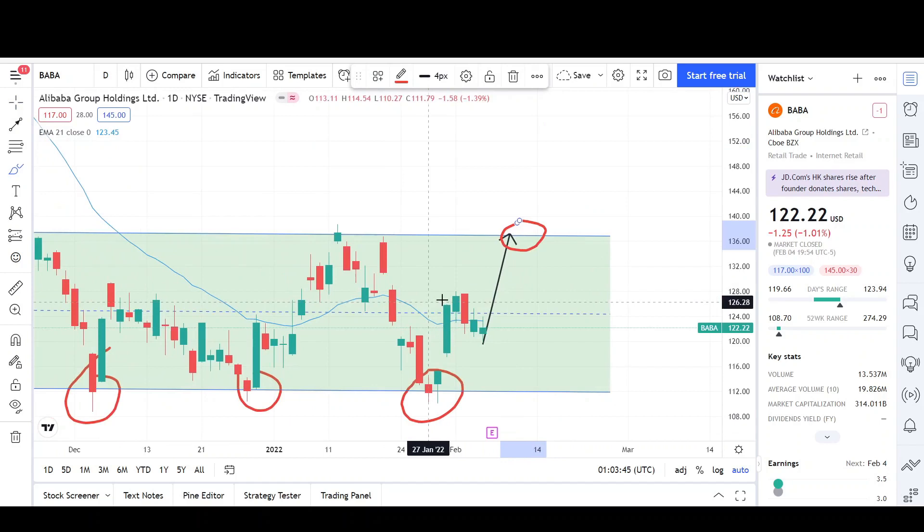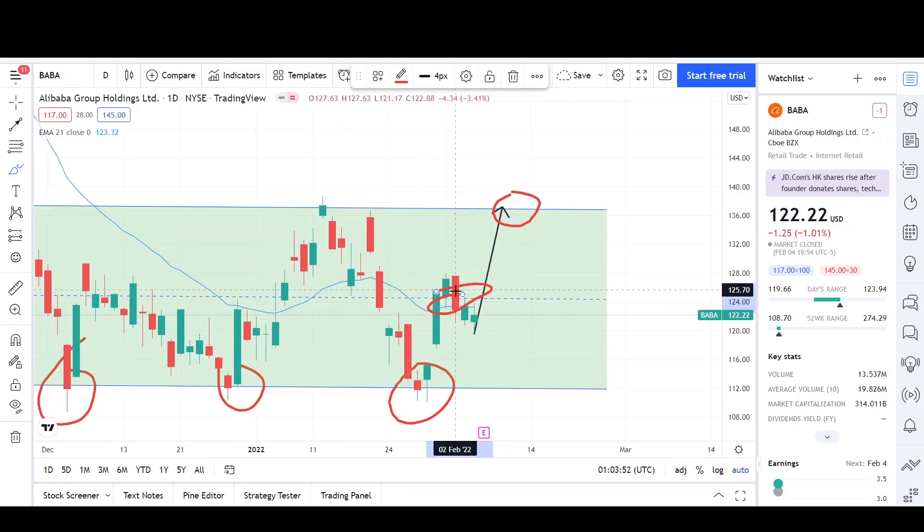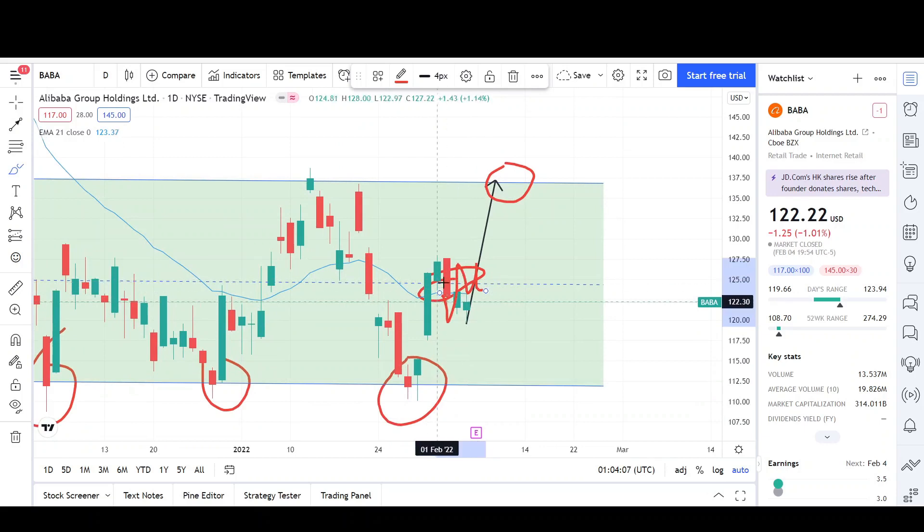If I was trading this, I would not be entering anywhere near this dashed line which is the midline. This is where you get chopped into pieces — this is where we can get failed breakouts on either side. We can go up a little bit, we can go down a little bit. This is where it gets very choppy. You want to just buy at the low and sell the highs. So you want to stay away from the middle. But looking at this move up and this pullback, there's a possibility to get that second leg up to the 136–137 level.